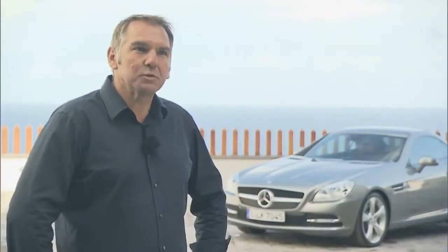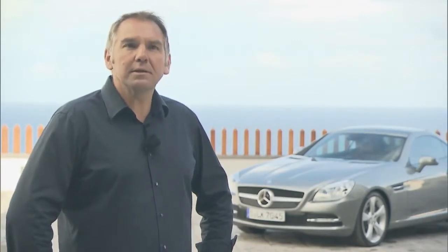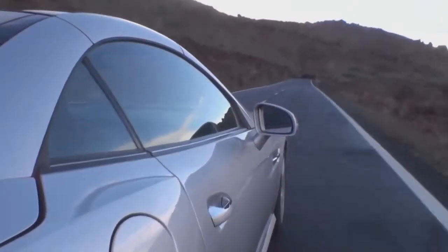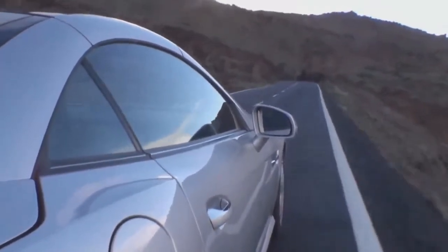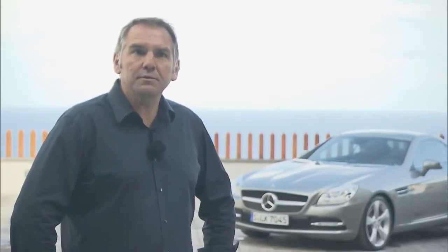The most noticeable thing about the car is definitely its design. We have attempted to clearly make it more masculine. Up till now, 40% of owners were women, and we naturally want to keep the share of ladies with the new SLK. In addition, we are targeting the men. That's why we feel we shall still be able to achieve growth in this segment. With the last two SLK editions, we sold 550,000.